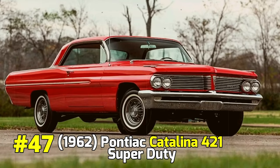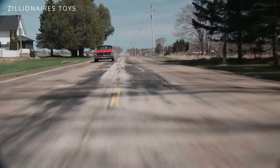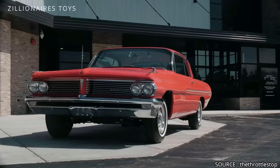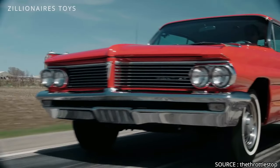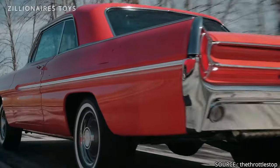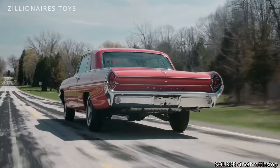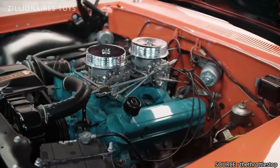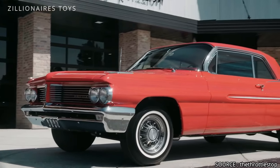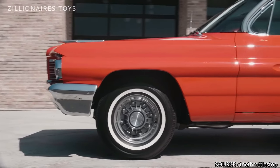Pontiac Catalina Super Duty. In the early 1960s, Pontiac's standout model was the Catalina, a full-size two-door coupe equipped with a powerful 389 V8 engine. For those seeking even more power, Pontiac offered a 421 V8 engine with dual 4-barrel carburetors, producing 405 horsepower. In 1962, the peak production year, fewer than 180 of these engines were made. Most were installed in the Catalina, but around 16 found their way into the Grand Prix, Pontiac's new luxury coupe.